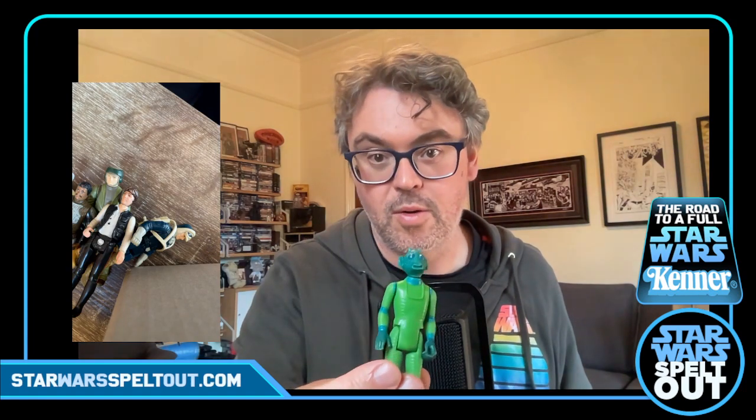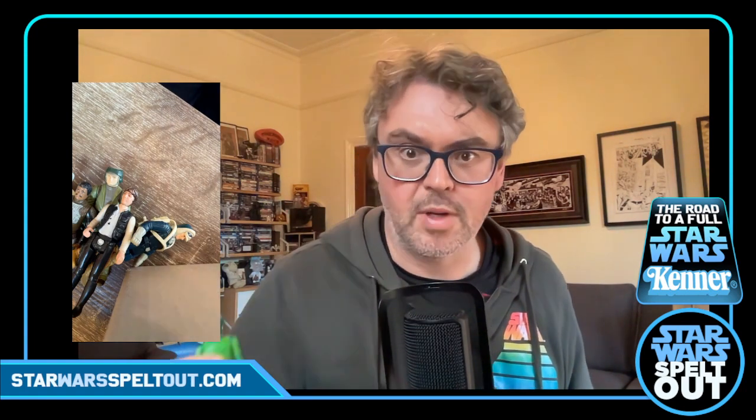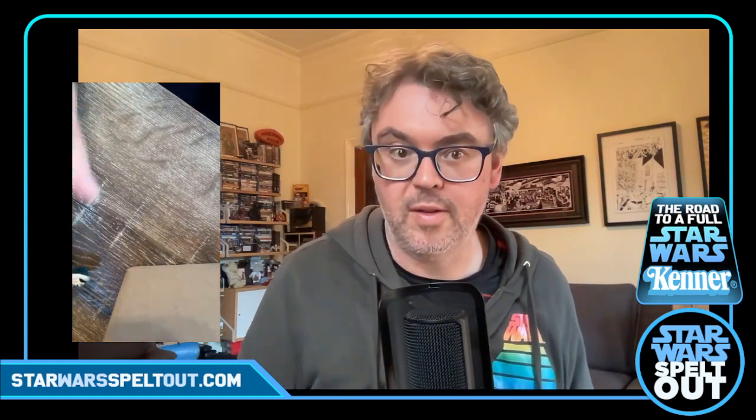Straight after Han we've got Greedo — you guys have got a lot to talk about. He doesn't have a weapon, and he looks a bit threadbare, but he's actually in pretty good condition. The boots have got a little bit of wear but nothing to worry about.